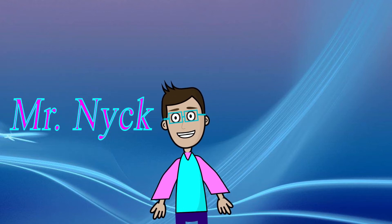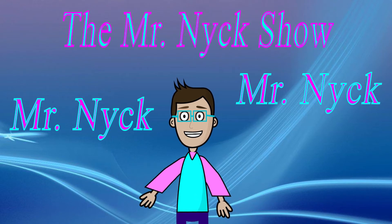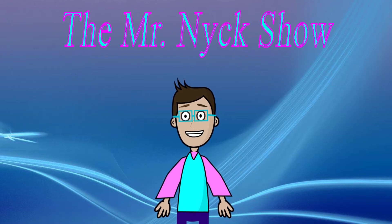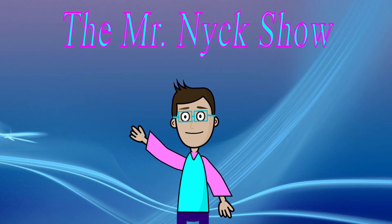Mr. Nick, Mr. Nick, he's our pick, it's Mr. Nick, yay! Hey everybody, welcome to the Mr. Nick Show, and I'm your host, Mr. Nick.